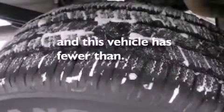Additional features include 12-volt power outlets, dusk-sensing headlights, cruise control, and this vehicle has less than 45,000 miles.